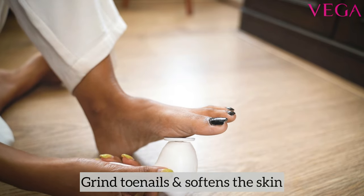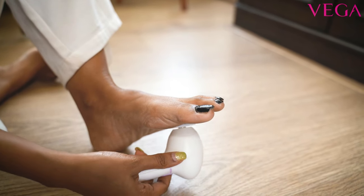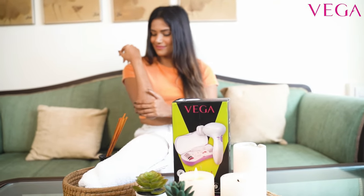It leaves your skin soft and smooth. So you should also relax at the comfort of your home with the Vega Smart 9-in-1 Cleaning Set and avoid all the hassle of visiting a salon.